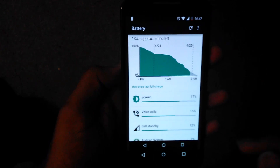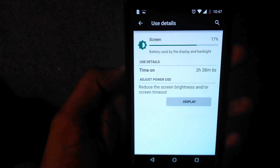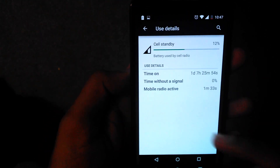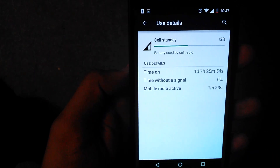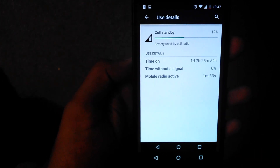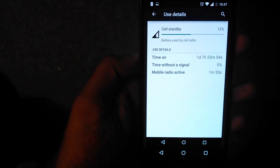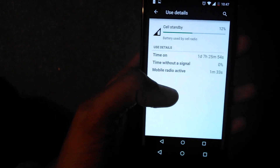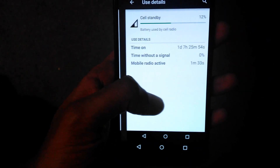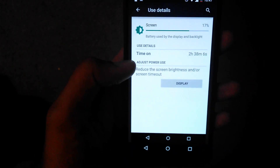It ran down to 13%, and the total screen on time I got was 2 hours 38 minutes. I had one and a half hours of voice calls in that time, so the total standby time was one day, seven hours. I charged it at 4 p.m. and it ran till 11 p.m. the next day.